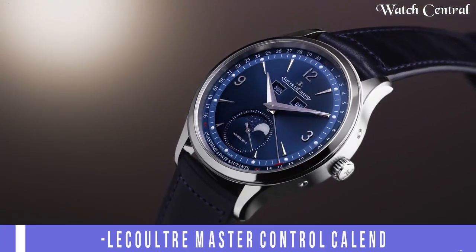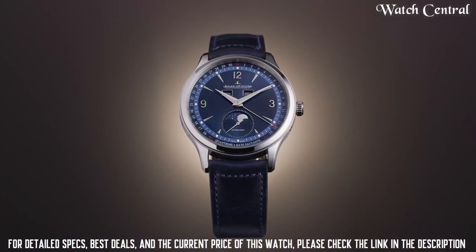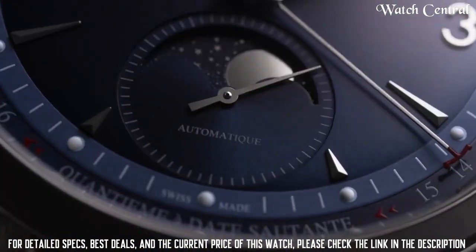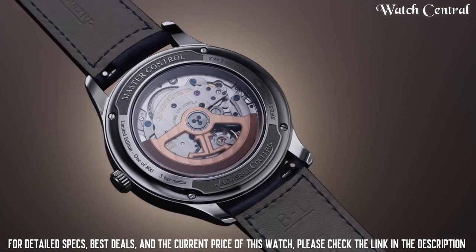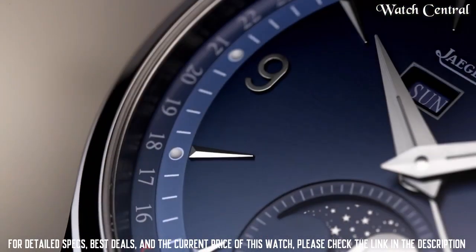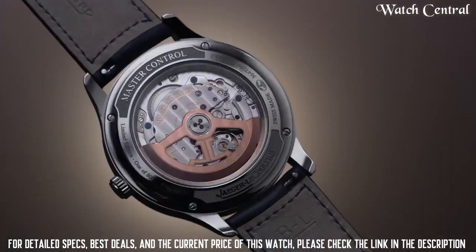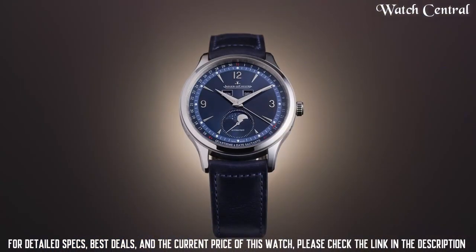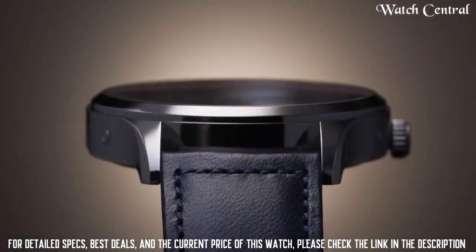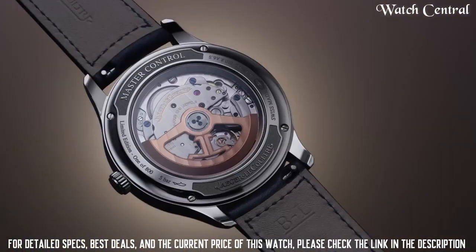Number three: Jaeger-LeCoultre Master Control Calendar watch. Silver-tone stainless steel case with a black crocodile leather strap, fixed silver-tone stainless steel bezel, silver dial with silver-tone alpha-style hands and index hour markers. Case size 40 millimeters, case thickness 12.6 millimeters, band width 20 millimeters, band length 8.25 inches, water resistance at 50 meters.